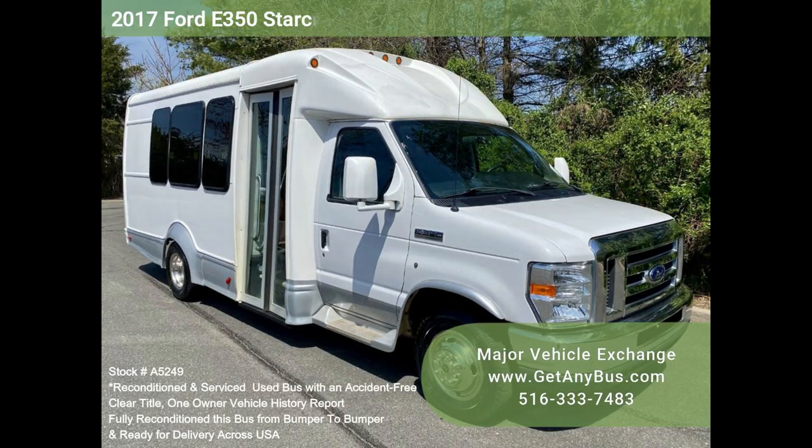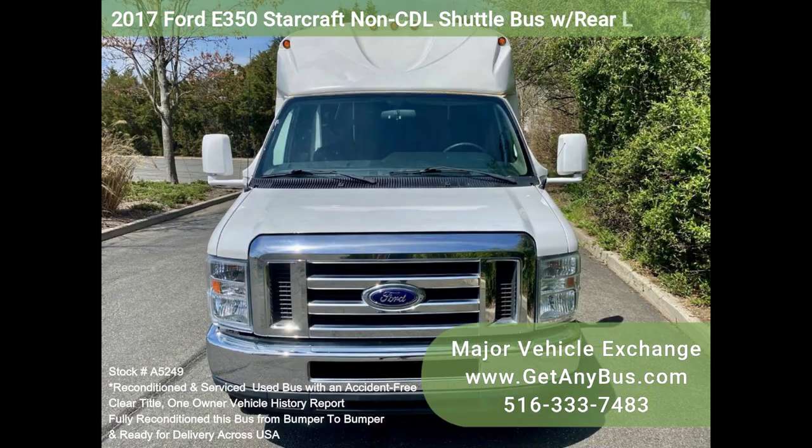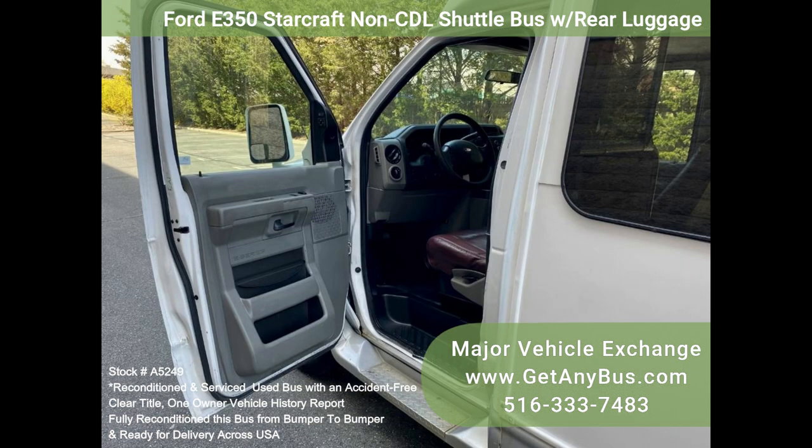Major Vehicle Exchange presents stock number A5249: a 2017 Ford E350 StarCraft non-CDL shuttle bus with rear luggage. The used bus dealer presents this reconditioned 2017 E350 15-passenger bus, including driver and co-pilot seats, with 123k fleet-maintained miles.